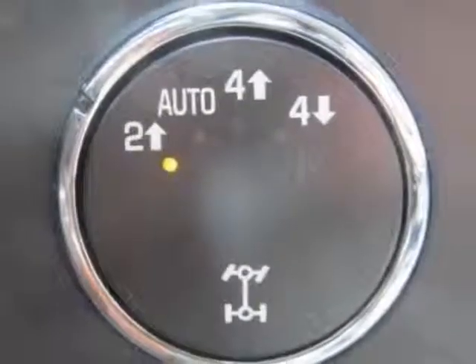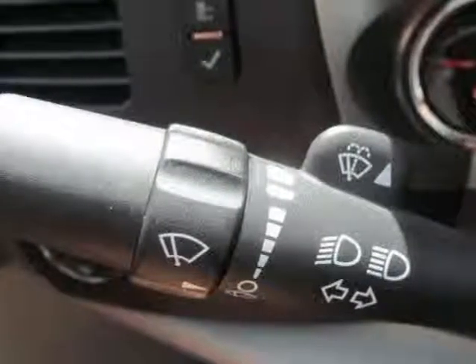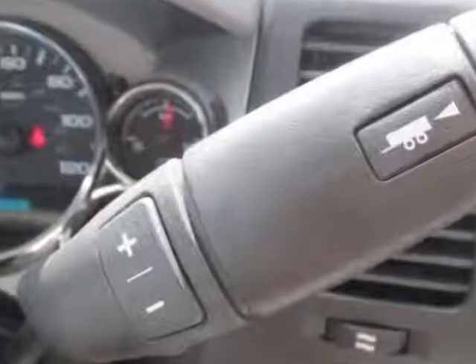Convenience package, all-star edition, tires P265-65R18 on/off-road white outlined letter, fog lamps front halogen, and the suspension package off-road.